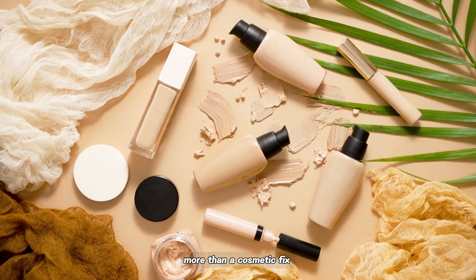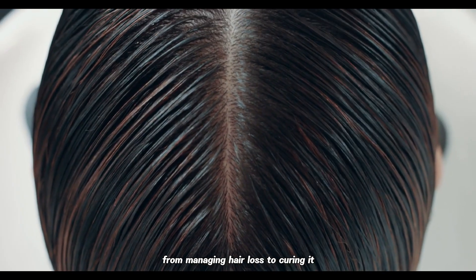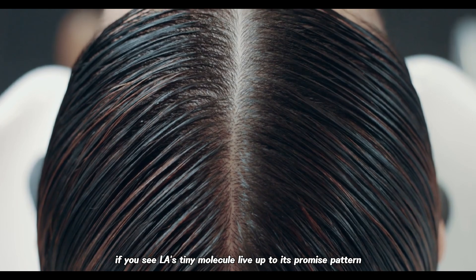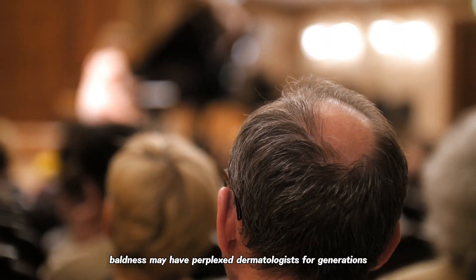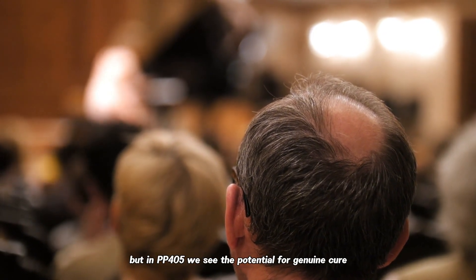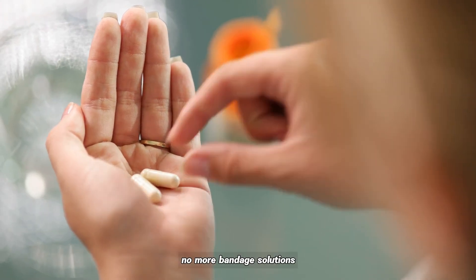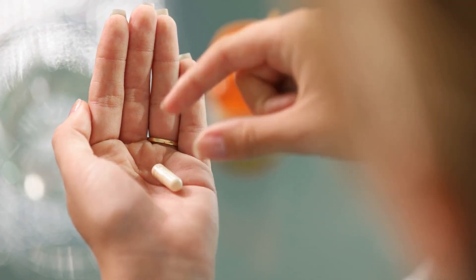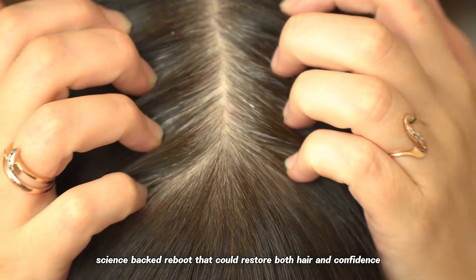More than a cosmetic fix, PP405 represents a shift in mindset — from managing hair loss to curing it. If UCLA's tiny molecule lives up to its promise, pattern baldness may have perplexed dermatologists for generations, but in PP405 we see the potential for a genuine cure. No more bandage solutions, no more endless sprays and pills — just targeted, science-backed regeneration that could restore both hair and confidence.